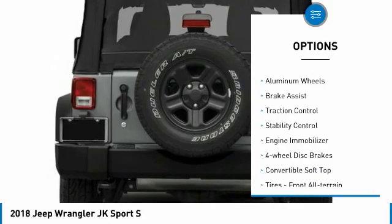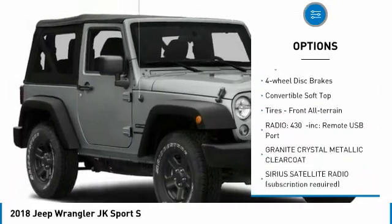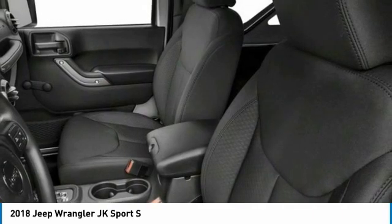Four wheel drive, tire pressure monitor, aluminum wheels, brake assist, traction control, stability control, engine immobilizer, four wheel disc brakes, convertible soft top, tires — front all terrain.